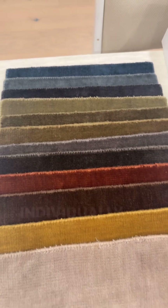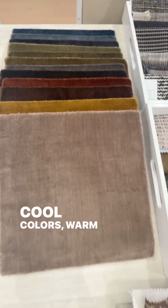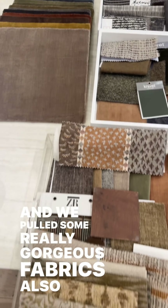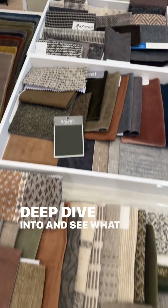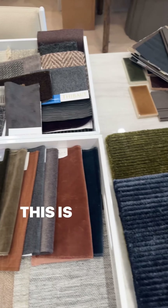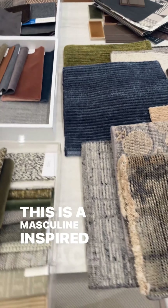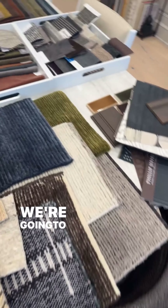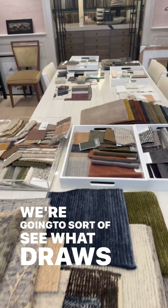What speaks to that person individually — cool colors, warm colors. And we pulled some really gorgeous fabrics also for him to deep dive into and see what he's drawn to. This is a masculine-inspired space, which is exciting for us. We love this design and we're going to see what draws his eye.